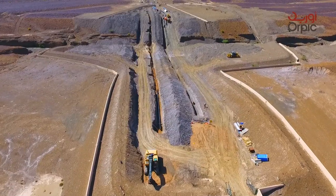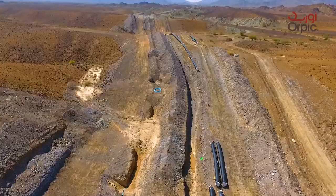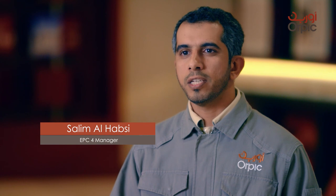The pipeline project has enriched the company's contributions toward ICV procurement and SME contracting initiatives within Oman. The project has maintained HSE requirements including government compliance towards local community engagements.